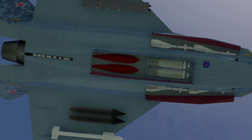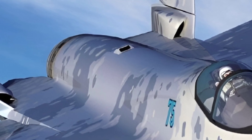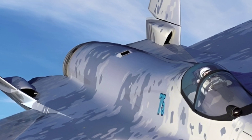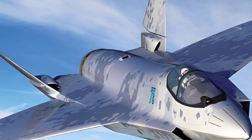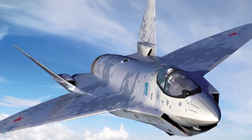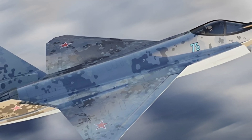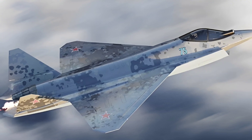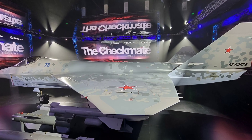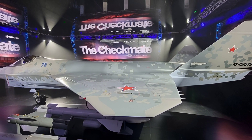In terms of weaponry, the Su-75 is a multirole fighter with a wide range of capabilities, equipped for both air-to-air and air-to-ground combat. The aircraft can carry short-range and medium-range air-to-air missiles, such as the R-77 (RVV-A), providing a robust offensive capability against enemy aircraft. For ground attacks, the Su-75 can carry precision-guided munitions (PGMs), including guided bombs and rockets, giving it significant strike capacity. Additionally, the jet is equipped with advanced electronic warfare systems designed to disrupt enemy radar, communication, and navigation systems, ensuring the pilot has an advantage in contested airspaces.